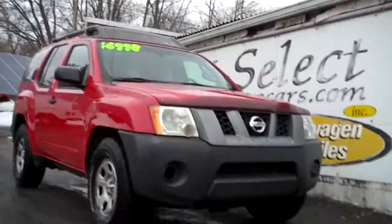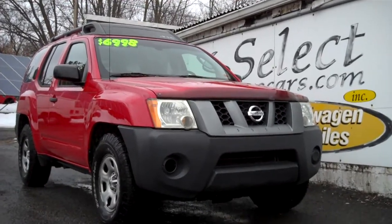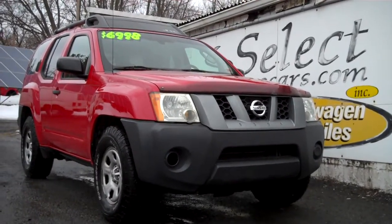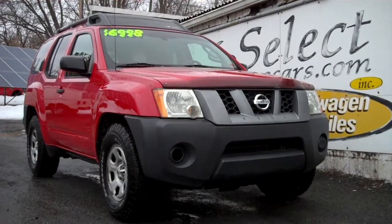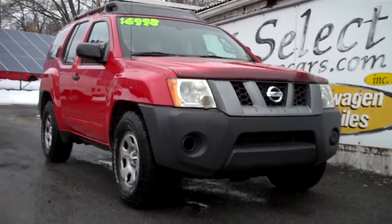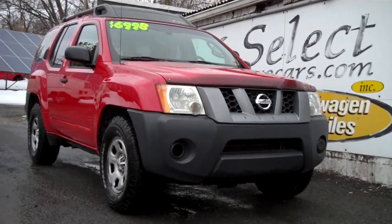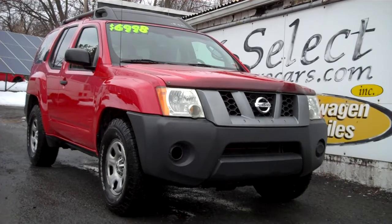This truck is available here at Select Eurocars. We do have available extended service contracts you can purchase that can cover you for as long as four years, unlimited mileage. We've got shorter and longer terms available for those who need financing for their purchase. With excellent credit we may beat your favorite bank or credit union rates and terms.